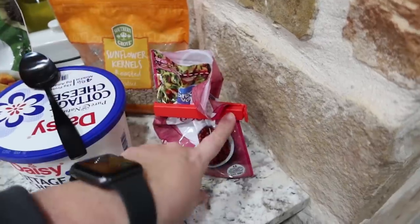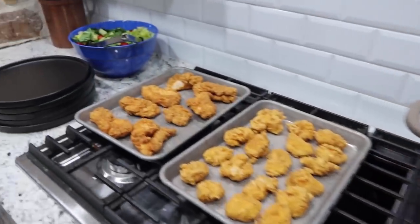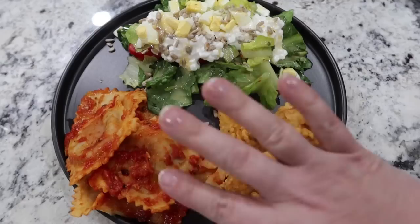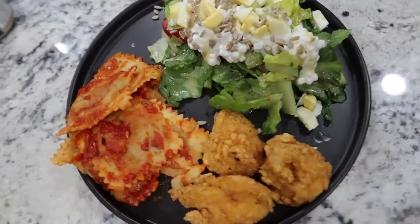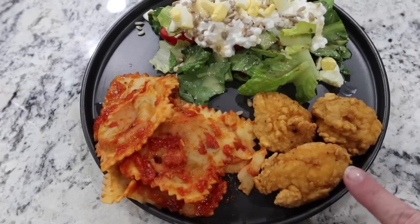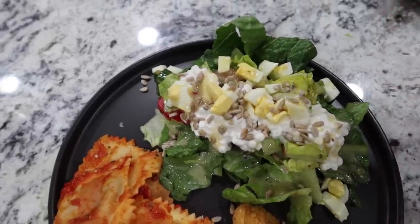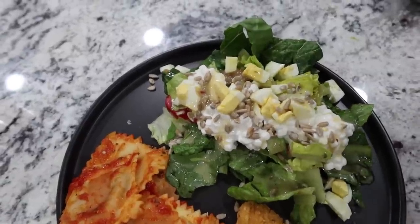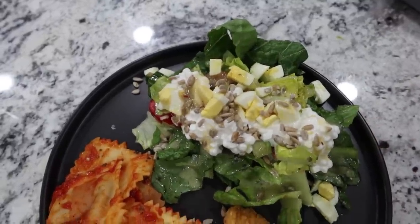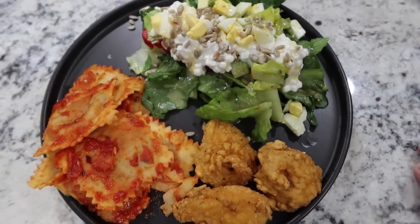Here's my plate. This definitely didn't look like very much but there's still plenty left in the pot, so I feel like two packages was enough. We are a family of five. I've just got some chicken bites, my ravioli, and for my salad this is my go-to when we have these toppings — I will always put the Italian dressing and the sunflower seeds. When we have cottage cheese I'll put that, and when we have hard boiled eggs I add that as well. That is my favorite salad combination. This is what we are having for dinner Monday night.